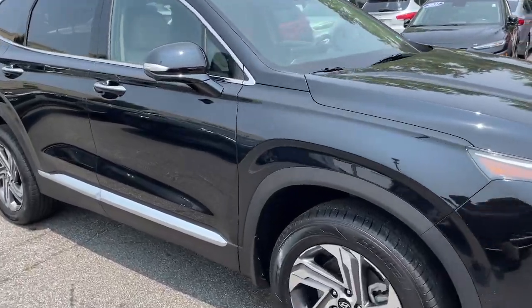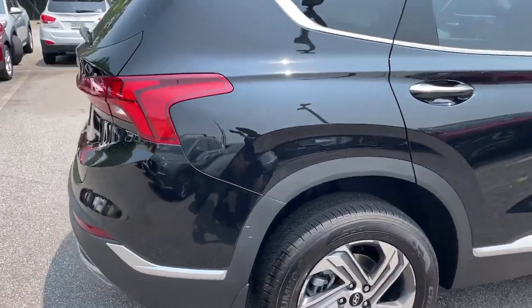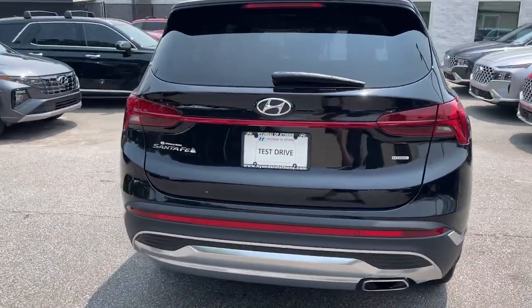Looking for your dream car? It could be the 2023 Hyundai Santa Fe. Here's a stylish, family-friendly Hyundai Santa Fe.